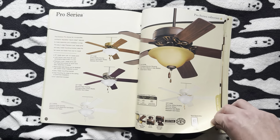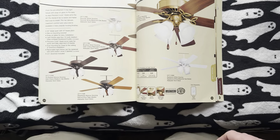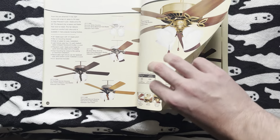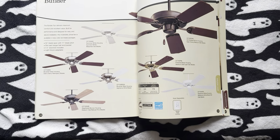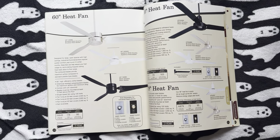Here's the Pro Series, the Pro Series ES, and the Pro Series 2 — I can't remember if this was the year they renamed it or if it was the one before. Got the smaller Pro Series 2 and the Builder Unipack, the good old Builder, and then the Heat Fans.